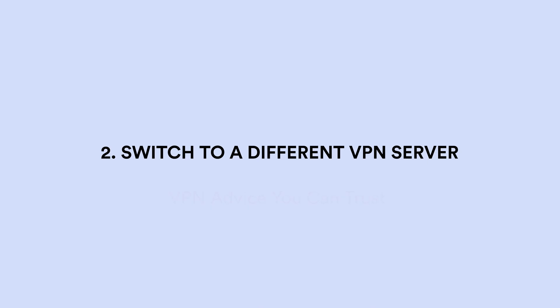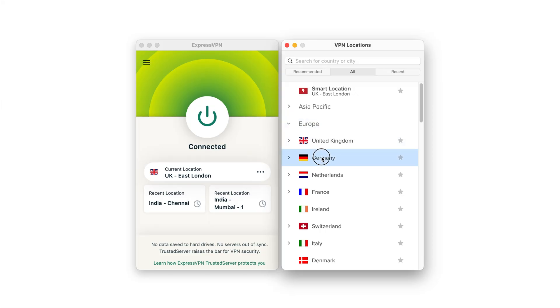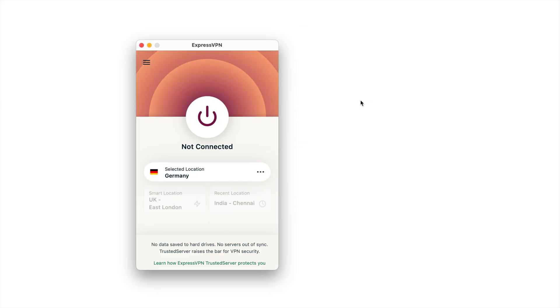Solution 2: Switch to a different VPN server. Streaming services really don't like it when people use VPNs to get around location restrictions — not just Amazon Prime Video, but Netflix, Max, BBC iPlayer, all of them. They try their absolute hardest to stop it, and that usually involves monitoring IP addresses and ranges associated with VPNs. Once streaming services work out that an IP address belongs to a VPN server rather than a real household, they block it. Try changing servers within the location you need until you get one that works. Or simply disconnect and reconnect to get a new IP address each time. We've also had luck messaging our VPN's customer support team and asking which servers are working with Amazon Prime Video right now.